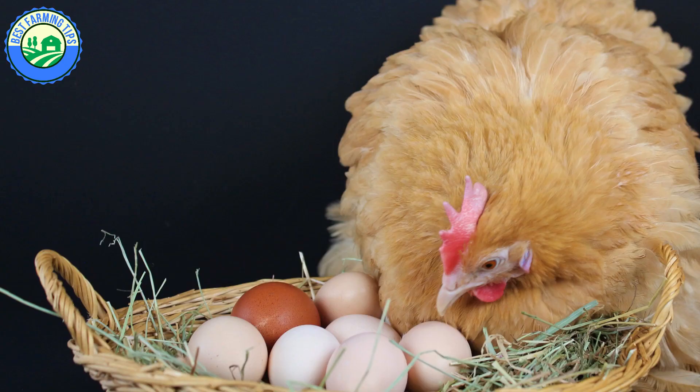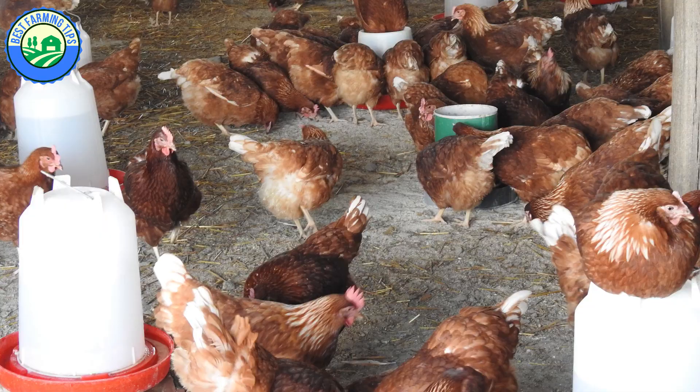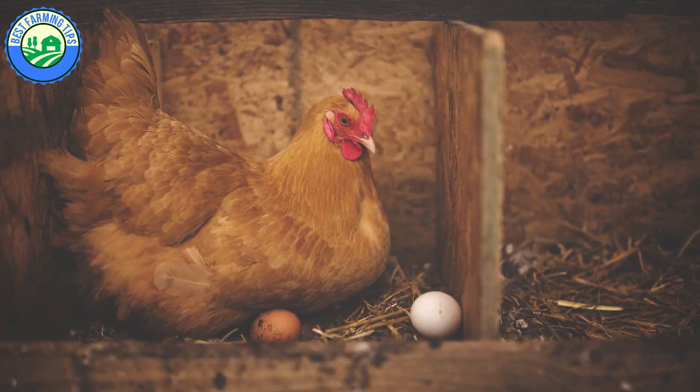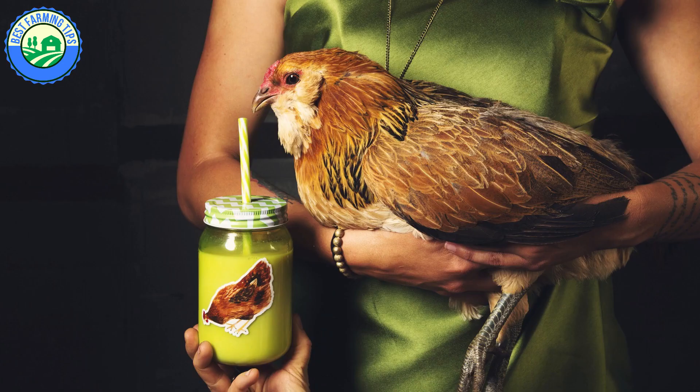Tip 5: Broody Hen. Hens have a natural tendency to incubate their eggs, though this trait was bred out of commercial layers. Some hens still become broody occasionally, sitting around even when there are no eggs to sit on and refusing to eat or lay eggs. Any broody hen is unproductive and inconveniences other birds by sitting in the laying nest. Broody hens should be separated from the flock and kept on a bare floor until the broodiness is lost, then returned to the laying house.